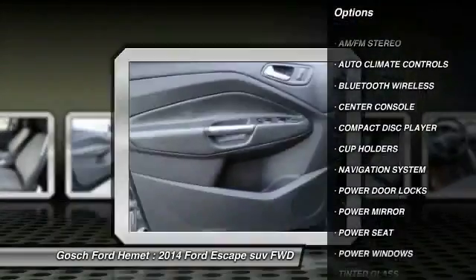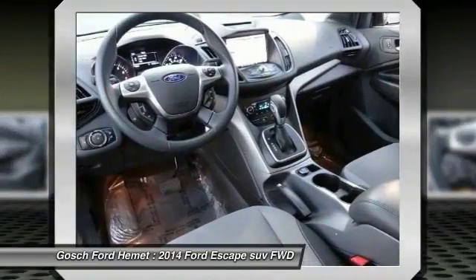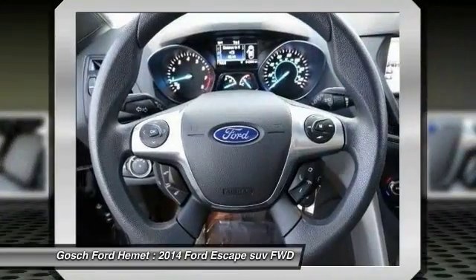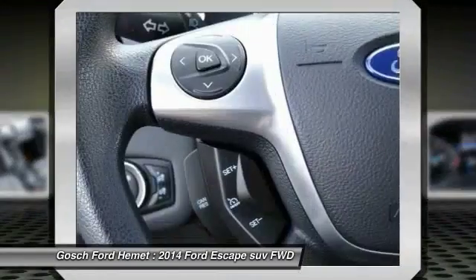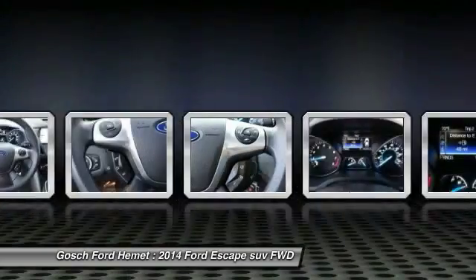Additional features include AM/FM stereo radio, climate control, power windows, power door locks, center console, power driver mirror, power seat, and cup holders. Come see the car for yourself.